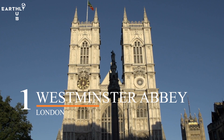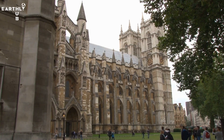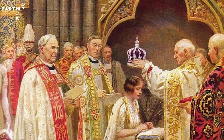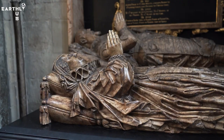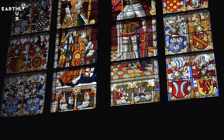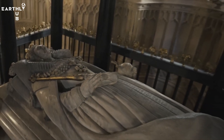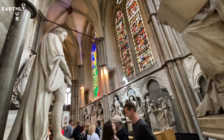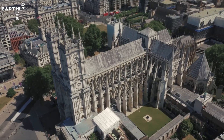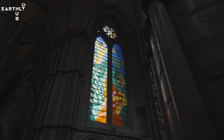And at number one, we have Westminster Abbey. Westminster Abbey is one of the most iconic and historic buildings in London. Located in central London, this Gothic masterpiece has been the site of coronations, royal weddings, and famous burials for over 1,000 years. The interior is breathtaking, with soaring arches, intricate stained glass windows, and countless monuments and memorials to famous figures from British history. You can explore the cloisters and gardens and even attend a service or concert. Whether you're interested in architecture, history, or religion, Westminster Abbey is an amazing destination that will leave you in awe.